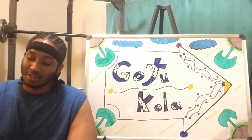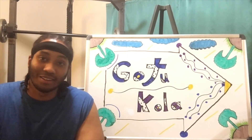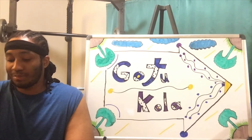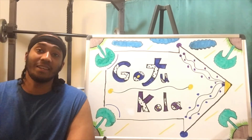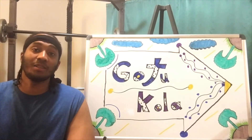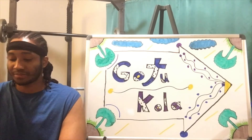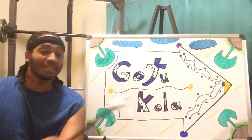Gotu Kola is also said to help strengthen the brain and nervous system, which sounds very good. It's also said to help treat leprosy. Leprosy is a contagious disease that affects the skin, mucous membrane, and nerves, which causes discolorization of the skin — which doesn't sound good. Take a look at Gotu Kola and see how it works.